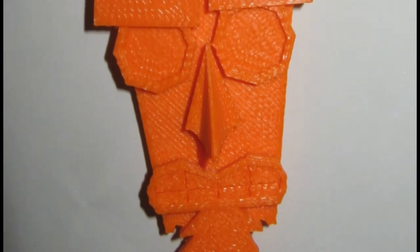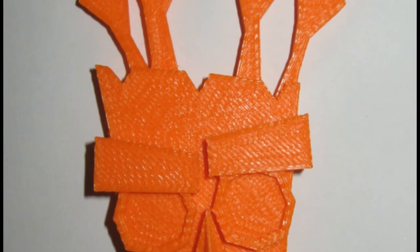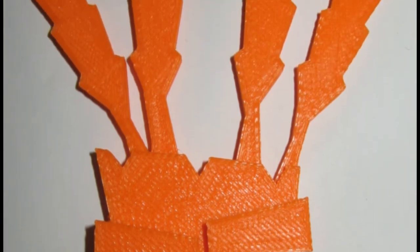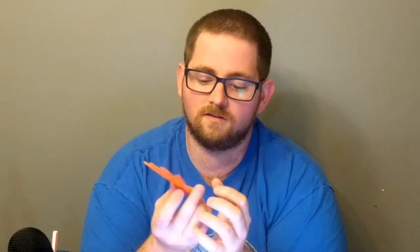This is the kind of print that, if your printer is even close to being calibrated properly, is always going to turn out awesome. The only detail you might run into trouble with is the nose, because the nose comes to such a sharp peak — but it's a beautiful looking print that has a lot of straight lines.